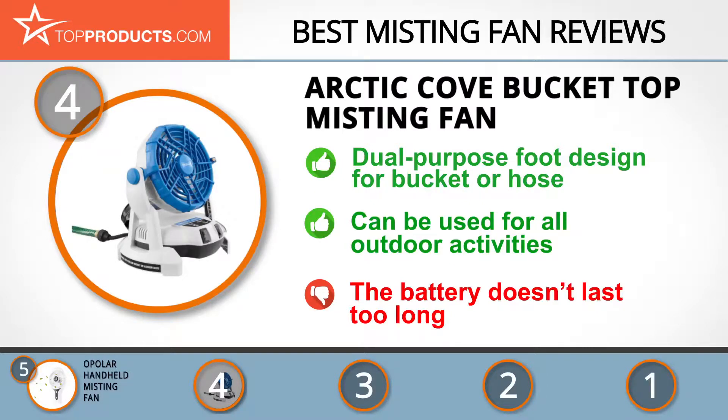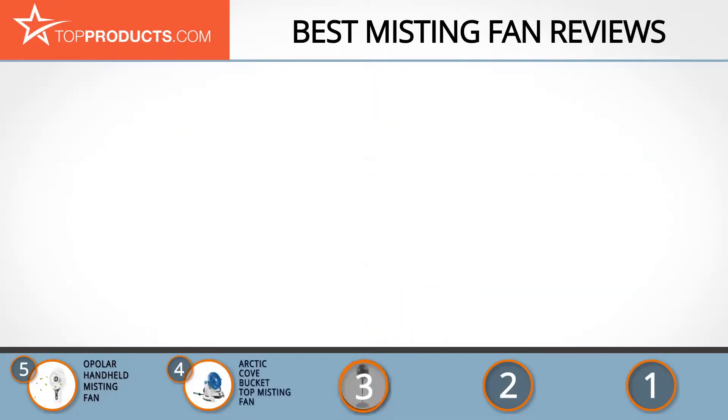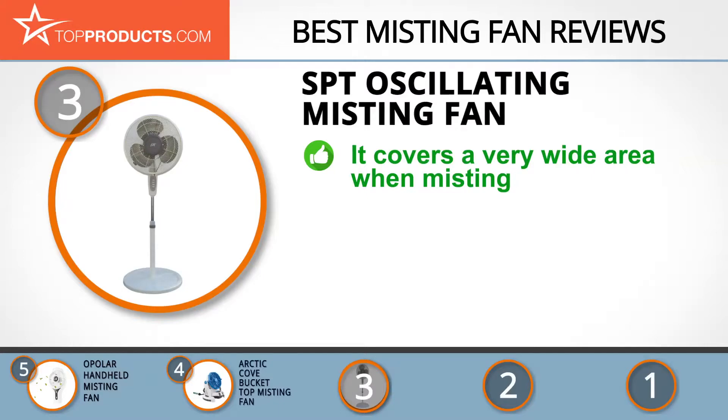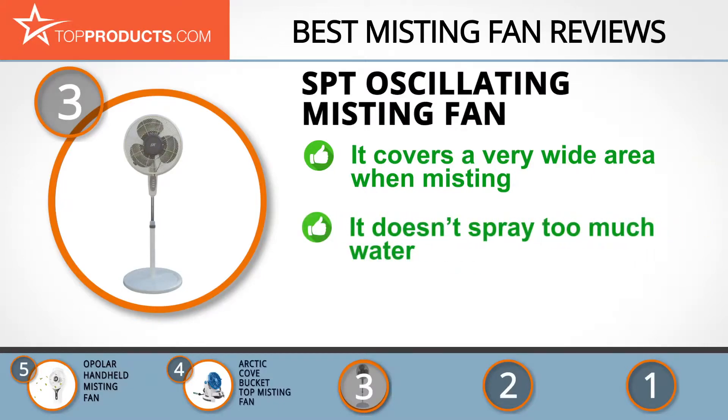The next product on our list was chosen because it is a great choice for people who are looking for a misting fan with lots of bells and whistles. At number 3 we have the SPT Oscillating Misting Fan. For many years, SPT has been producing top-quality comfort home appliances. The SPT Oscillating Misting Fan has three fan speeds and powerful air delivery. It can either be set to 90-degree oscillation or a fixed direction.